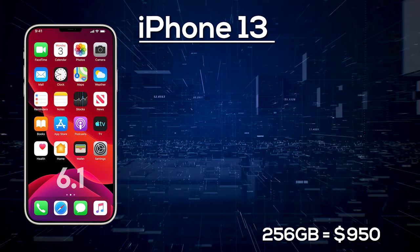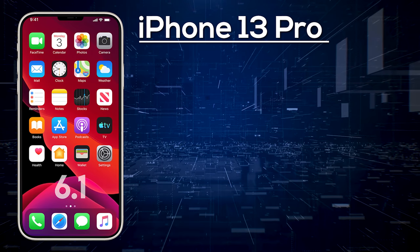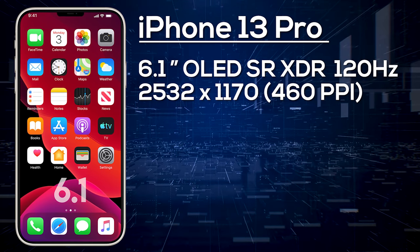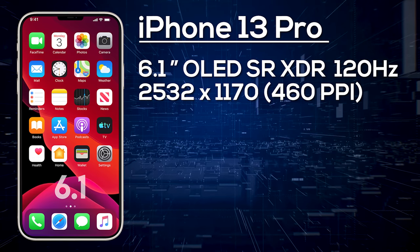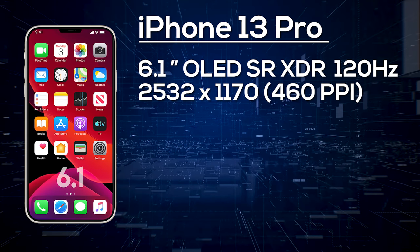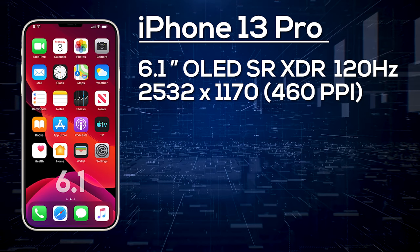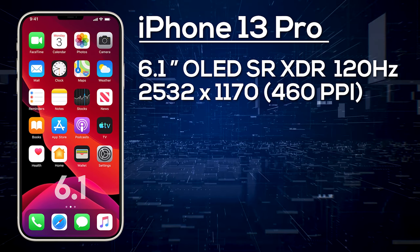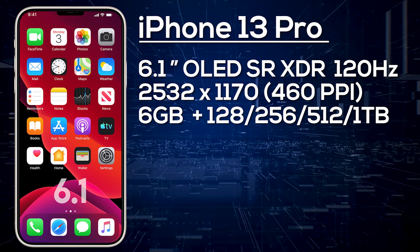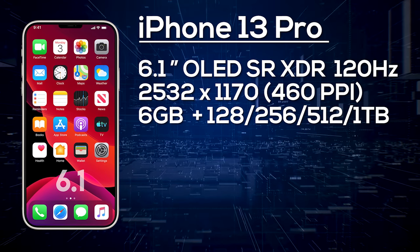Next up is the iPhone 13 Pro, where things change a little. It's expected to come with a 6.1-inch OLED display with a resolution of 2532x1170, giving us 460 pixels per inch. It's going to be brighter and will use LTPO technology, providing a 120Hz variable refresh rate at full resolution. We're not expecting a RAM increase — the A15 should be more than capable — so expect 6GB of RAM with a choice of 128, 256, 512GB, and possibly even 1TB of storage.